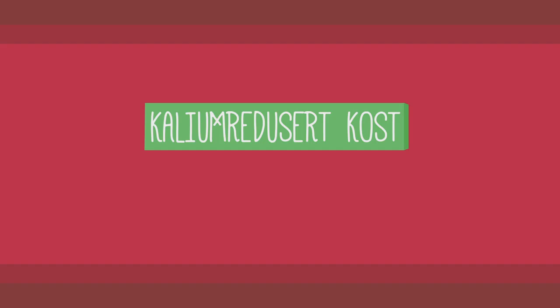Kalium er et mineral, og all mat inneholder kalium. Hovedmålet med kaliumredusert kost er å minske kaliuminnholdet i blodet. Kaliumredusert kost anbefales til pasienter med redusert utskillelse av kalium gjennom nyrene. For mye kalium i blodet kan føre til hjerterytmeforstyrrelser, og tilstanden oppstår ved alvorlig nyresvikt.